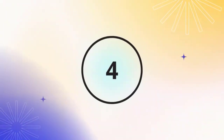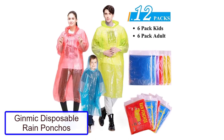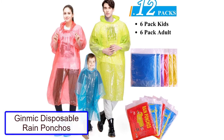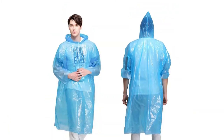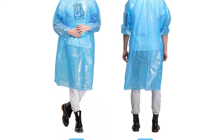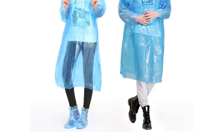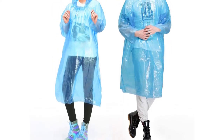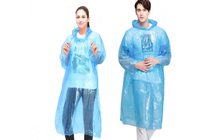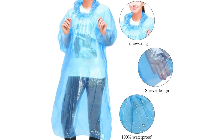Number 4: Ginmick Disposable Rain Ponchos. The reason why Disney sells disposable ponchos in the parks is that they know when you buy them, they're only going to be used for the rain-based emergency you could find yourself facing at any given moment. They know that the last thing you'll be thinking about when you need to make sure your family is warm and dry is the price tag. But I know how much difference $10 can make to your day, and that's why Ginmick made the list.